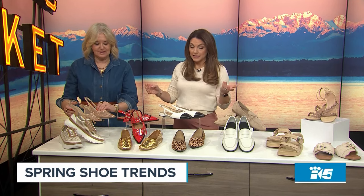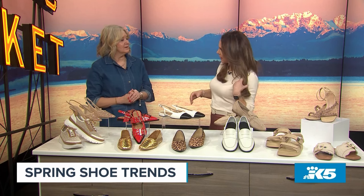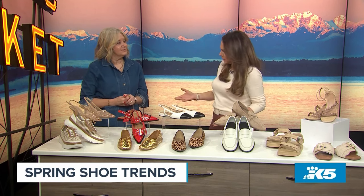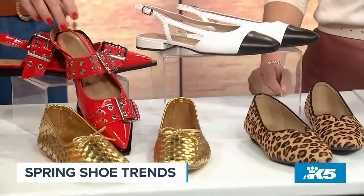Next on our list is flats. I do love a flat, but my flats are kind of boring. I have a nude flat I'm wearing today and people are like, you're barefoot? So let's add some pizzazz to our flats, let's bring some style. Want to start with the red ones? Yeah, because why not?